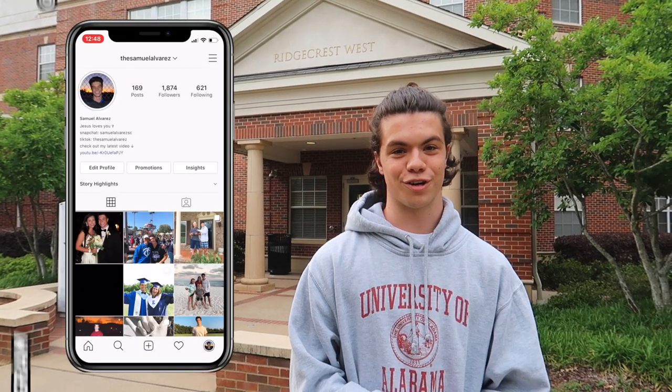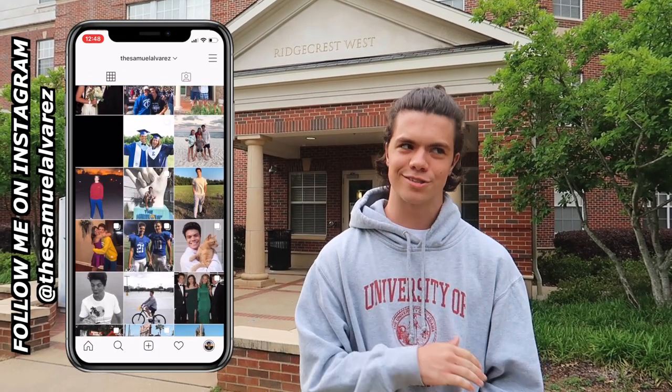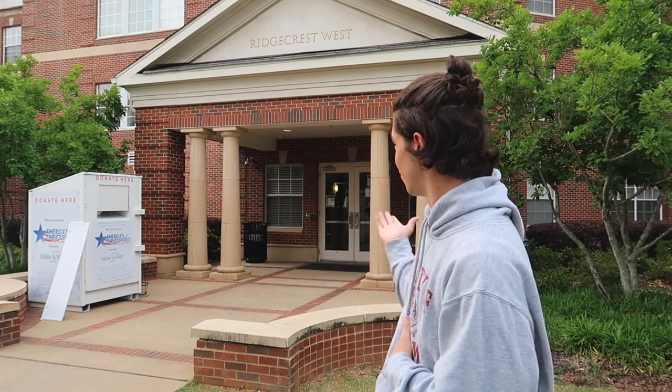Hello everybody and welcome back to my channel. If you're new here, my name is Samuel Alvarez and I'm a freshman — or was a freshman — at the University of Alabama. I actually just finished my freshman year this morning, so super excited, summer break has finally started. But before I left the university for the year, I thought that I would do a little dorm tour of Ridgecrest West.